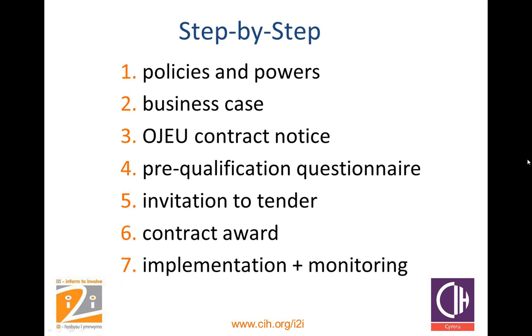Even if they're not putting the tender paperwork together, often the client department could specify what they want by way of community benefits and who they want to benefit — so it could fall to, for example, the tenant participation officers to inform the process. It is important that each organisation, each client, each purchaser decides if and how to include social clauses in their procurement through each of the following steps, which we shall go through one by one.